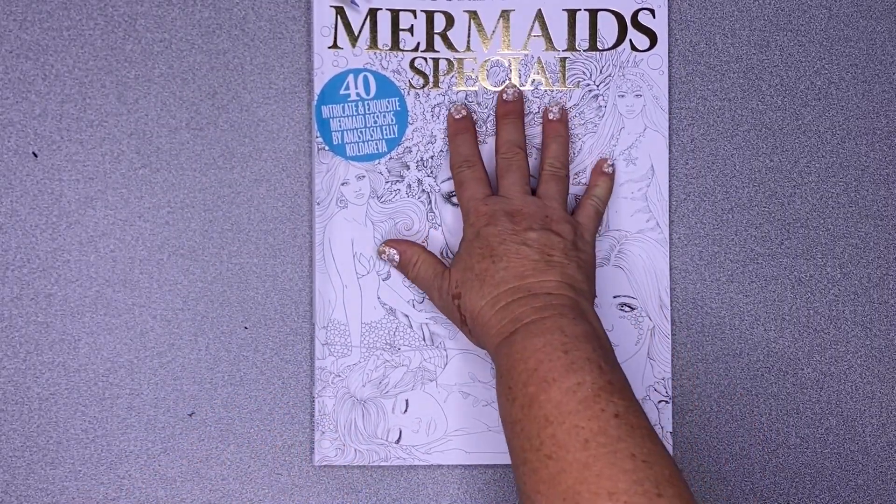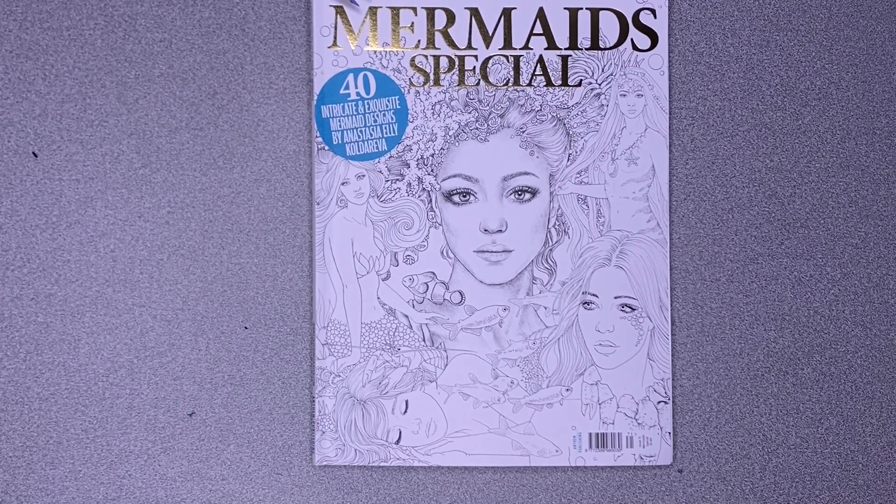You can also colour the front and back of this, which has the lovely gold foiling on it. So that's it from me and the latest from Colouring Heaven magazines — the Mermaid Special featuring 40 illustrations from wonderful artist Anastasia Ellie Koldareva. Until next time, stay safe and happy colouring.